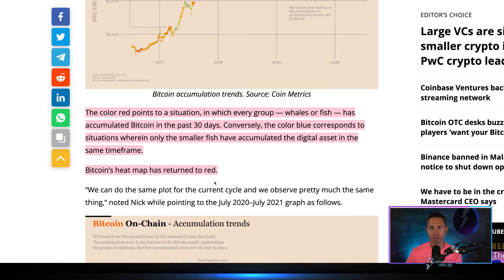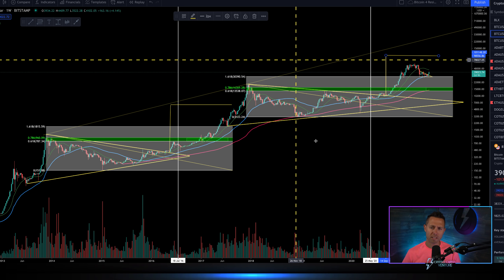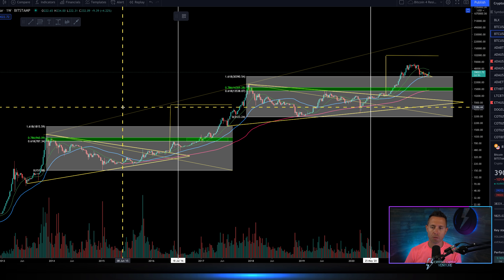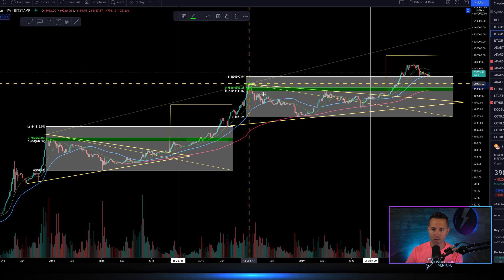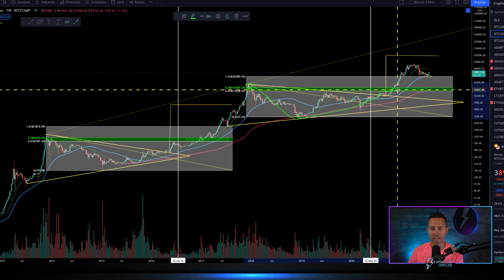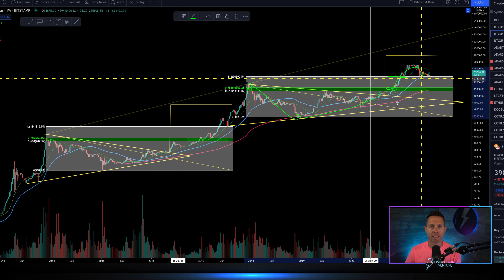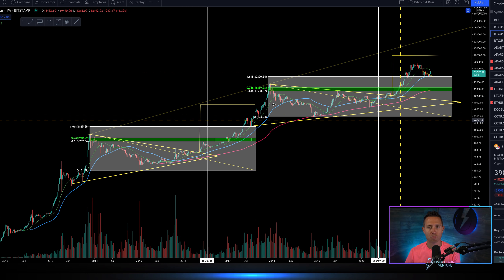How does all this positive on-chain data correlate to price? If you've been watching the channel, you know these long-term Fibonacci levels: a bull market high in 2017 down to the bear market low, then getting pulled up through the green rectangle — the 0.618 to 0.786 bull market doors — breaking the 1.618 line, then revisiting it. This is a story that was anticipated, because historically this is what has occurred for bitcoin.